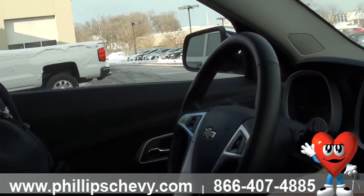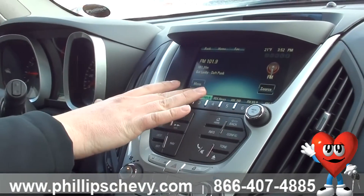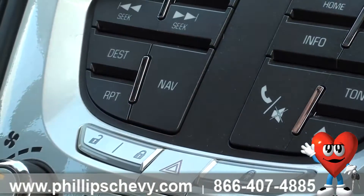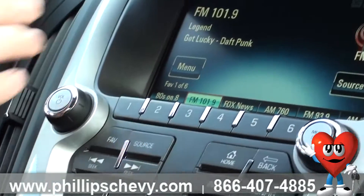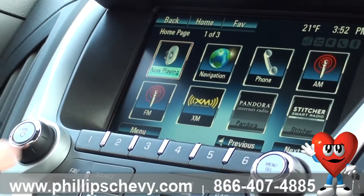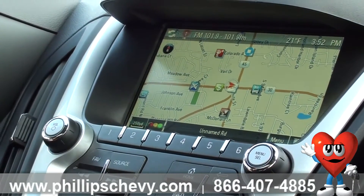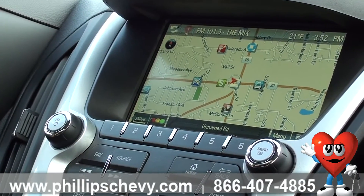Looking at our MyLink system here, you can see you've got your full touchscreen radio but you've also got your nav and destination button on the bottom here. Going with just the touchscreen, you can press your home button or the home button on the screen here and click your navigation and it'll bring up your whole system there and your route if you have one entered in.